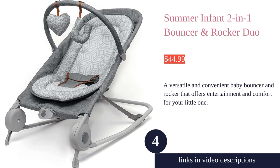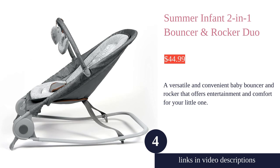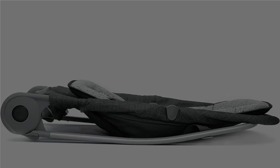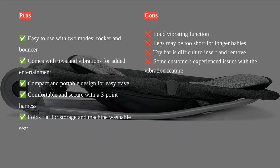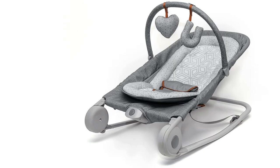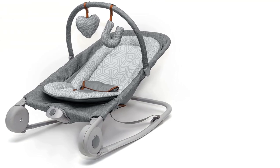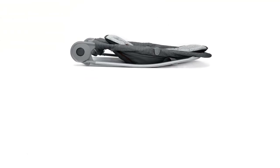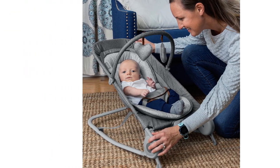The Summer Infant 2-in-1 Bouncer and Rocker Duo is a versatile and convenient baby product that offers two modes to keep your baby calm and entertained. In rocker mode, the smooth back-and-forth movement provides a soothing experience for your little one, while in bouncer mode, the seat jiggles in response to their motions. The removable toy bar with two toys adds extra entertainment value in both modes.